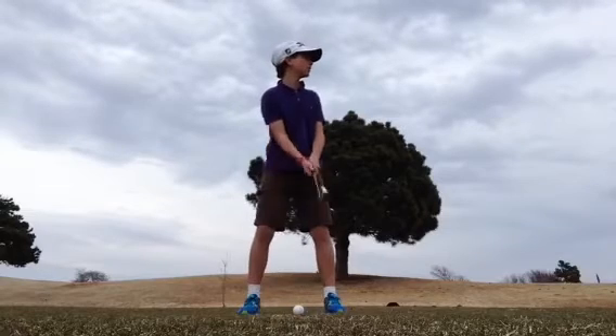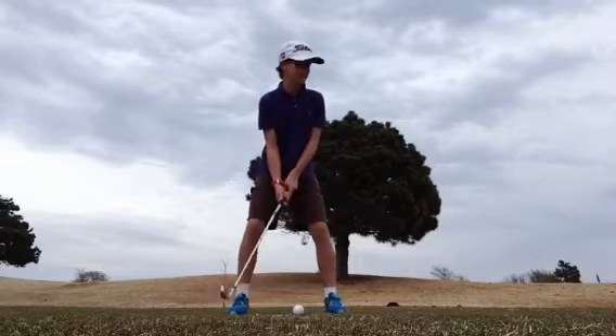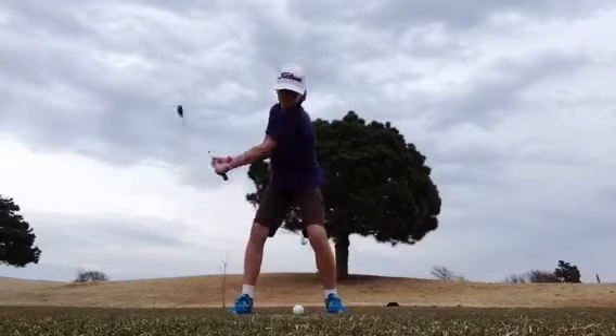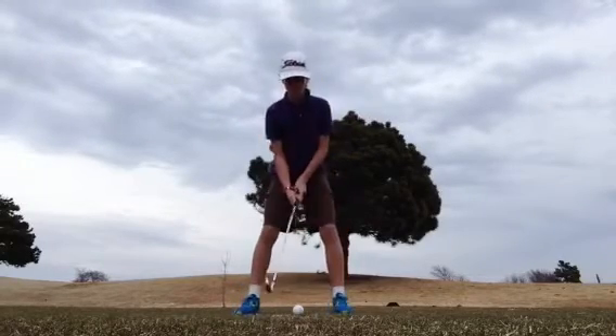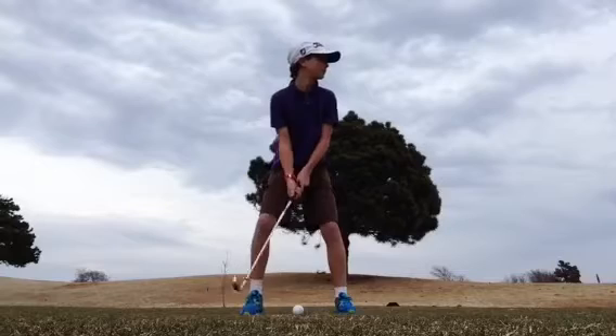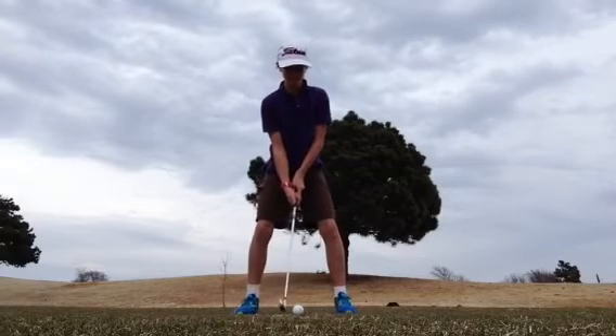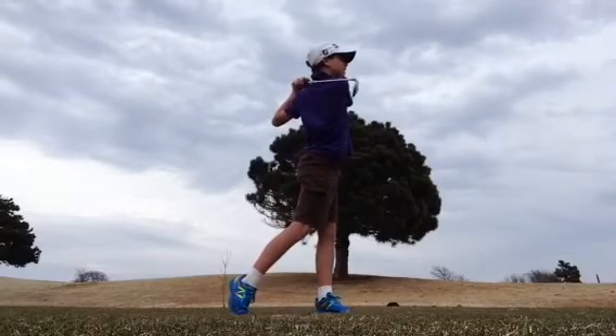I'm hitting the 6 iron — it's 128 yards to the middle. So that was a pretty good shot. I hit it to about 20 feet, a little right up there. I love the flag. So let's go down there and see if we can knock it in for a birdie.